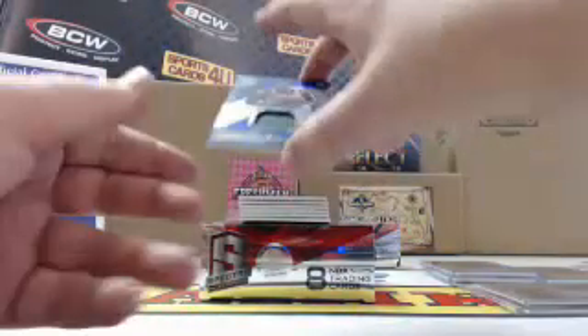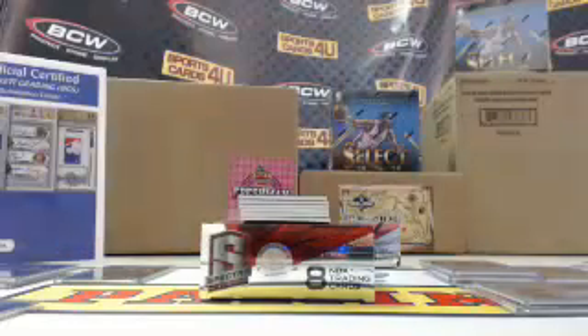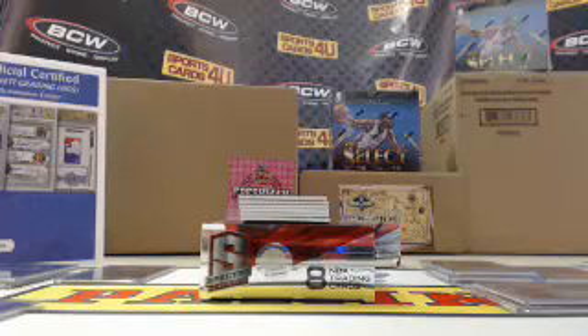Rookie Blue Prism jersey for the Milwaukee Bucks, Jabari Parker, 12 out of 49. I think that might be a jersey number.